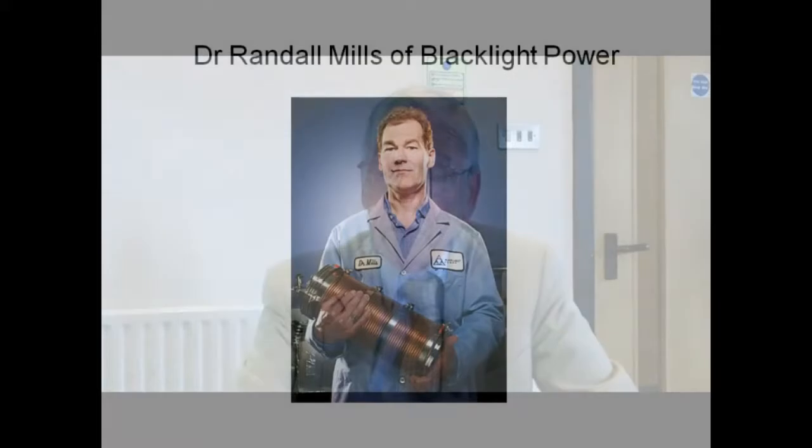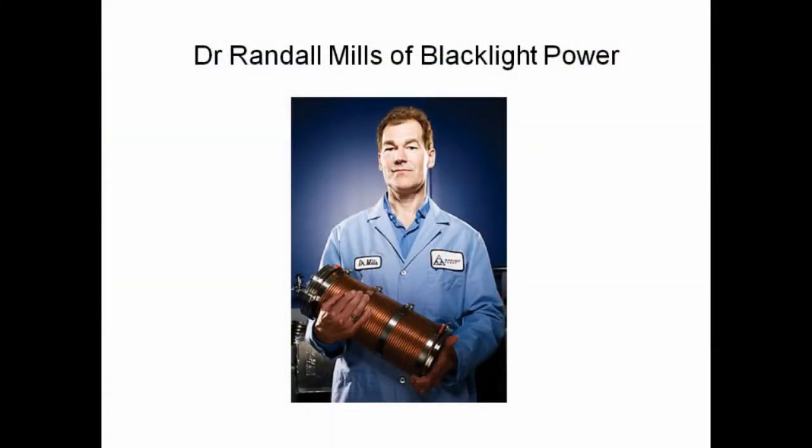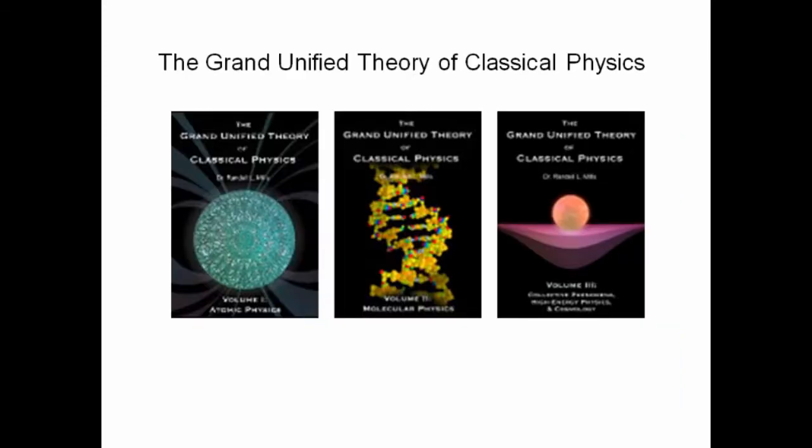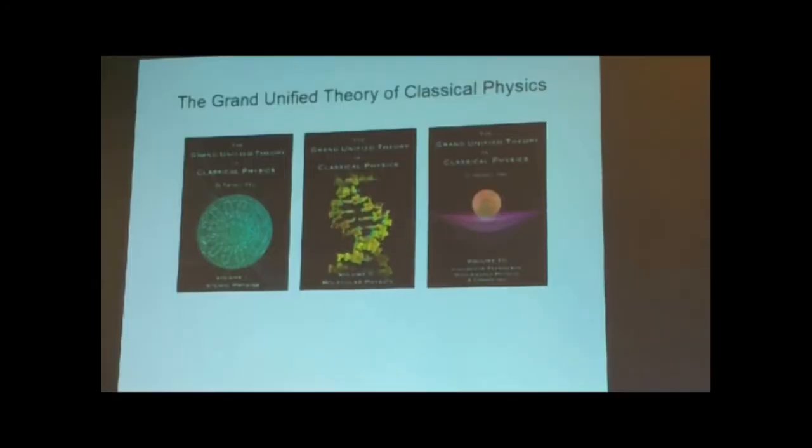These two were Dr. Randall Mills of Blacklight Power, and more recently Andrea Rossi of the Leonardo Corporation. Blacklight Power was formed in 1991 as Hydrocatalysis Inc. In the early days, Mills was reported to be working with hydrogen, nickel and other catalysts, and presumed from changes to some chemical elements that fusion was involved. He developed a Grand Unified Theory of Classical Physics — three books which you can download from the web. I've had a look at the first one: very well explained, right from first principles.